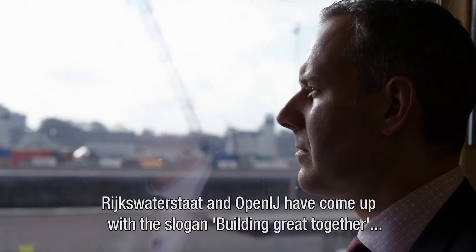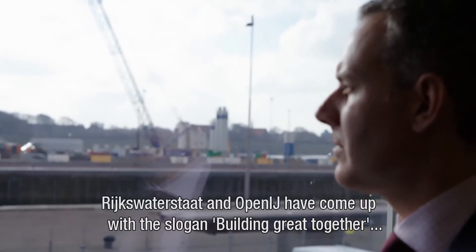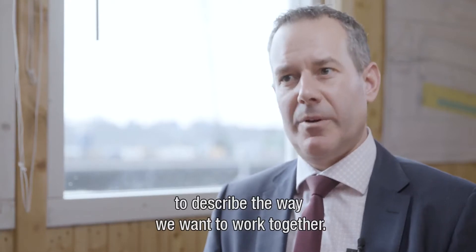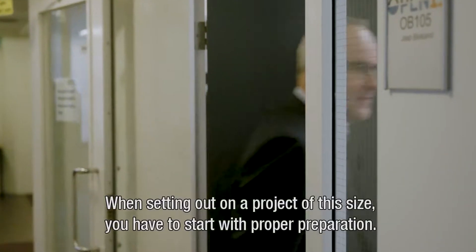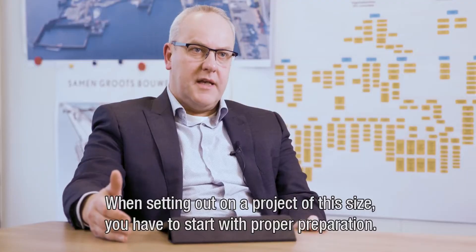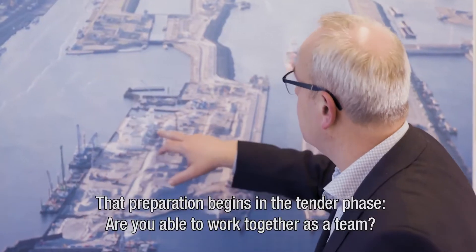Collaborative construction is the approach that Rijkswaterstaat and OpenEye have planned together, defining the way they want to work with each other. A company set to realize such a big task begins with good preparation, and it begins in the tender phase.